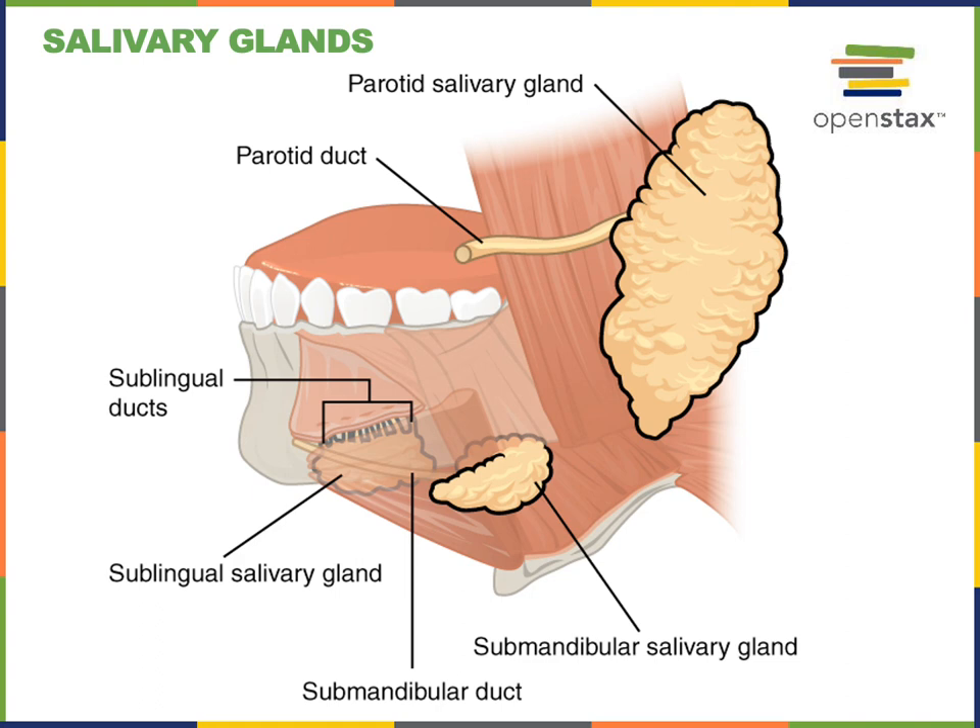The submandibular salivary glands are found posterior to the sublingual salivary glands on the medial side of the mandible in the floor of the oral cavity. Although smaller than the parotid salivary glands, the submandibular glands normally produce most of the volume of saliva. They produce a mixed serous and mucus saliva — enzyme-rich but also thick and slippery — combining characteristics of both the parotid and sublingual glands.